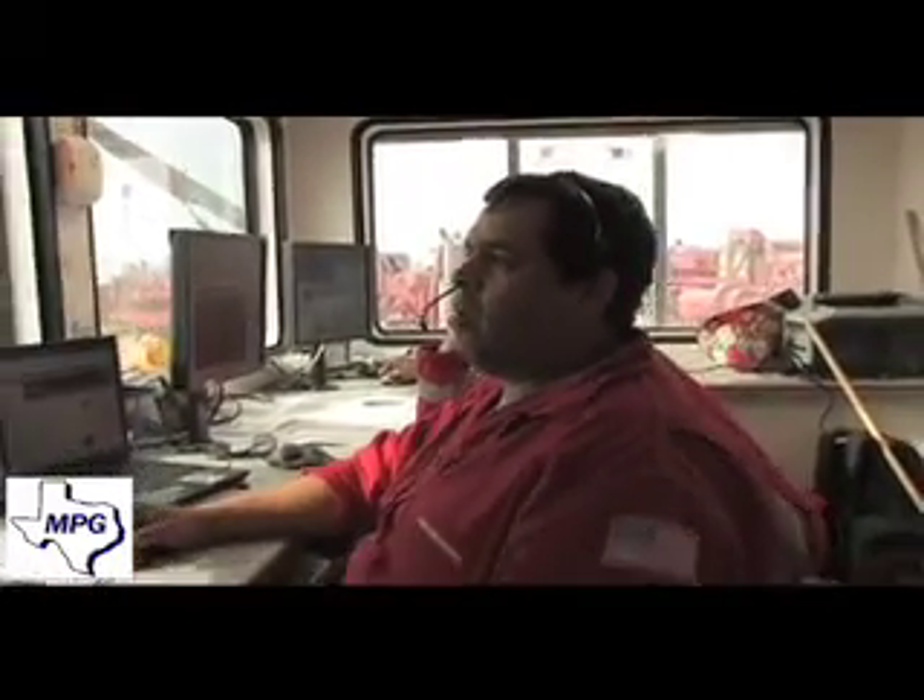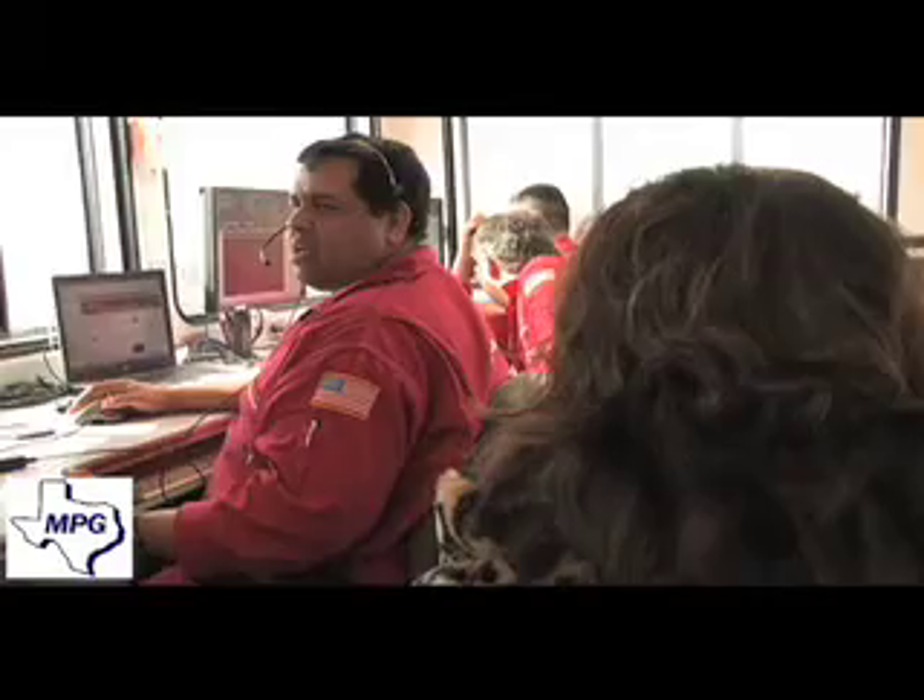This gentleman right here is going to be running the pumps. He's going to be in charge of running the pumps and making sure things are right with those.